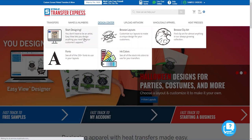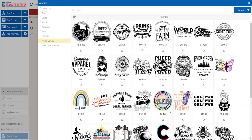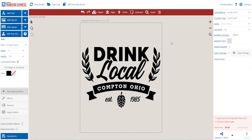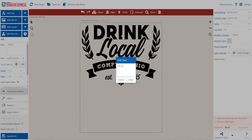First things first, the t-shirt design. Let's head on over to transferexpress.com and open up our free EasyView online designer. Here we can easily customize some of our layouts to create unique artwork for this specific event. Right off the bat, we can click over to Add Layout and start browsing. Here in the promo layouts, we found layout QPR-50.